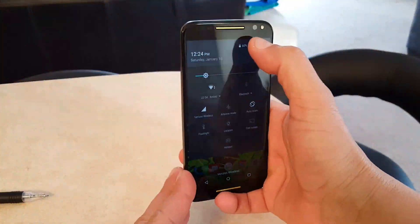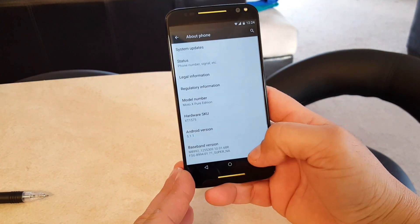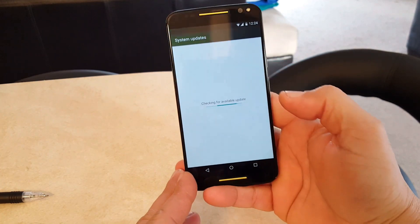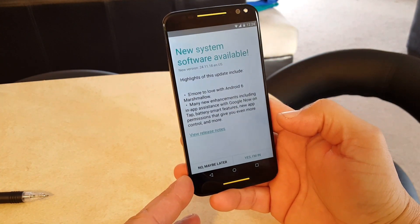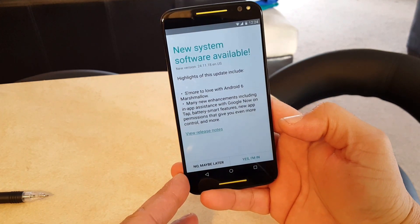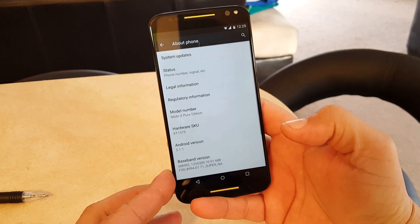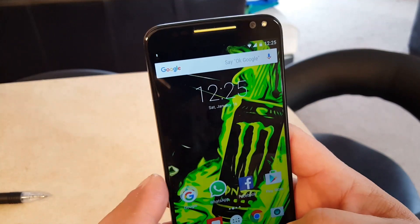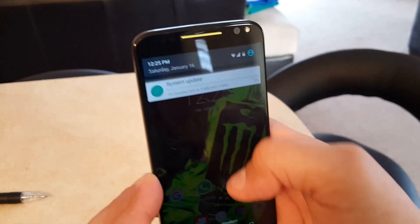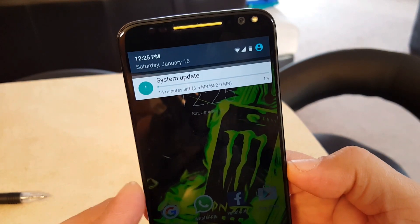Here's some information on things that are supposed to look different after the update. There's a new app menu that will look different when you access your app drawer — you'll be able to scroll up and down through apps and also type in the name of an app. There's also a redesigned clock for the home screen, and you can add text that will appear in all caps.